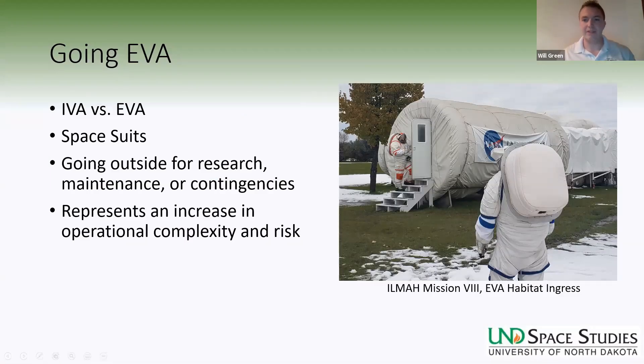First I want to talk about extravehicular activities, or EVA. An extravehicular activity is when the astronaut exits the spacecraft, habitat, or rover, and then performs an operation or tasks on the outside of the spacecraft. This requires a spacesuit because you need to walk out into the extreme environment outside of the protected shell of your habitat. Astronauts go on EVAs for a number of reasons.